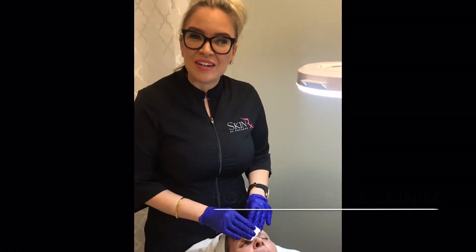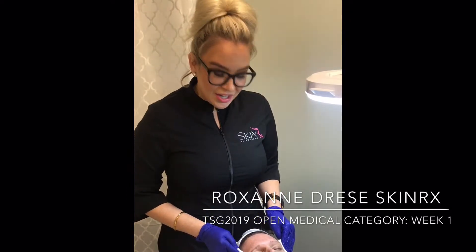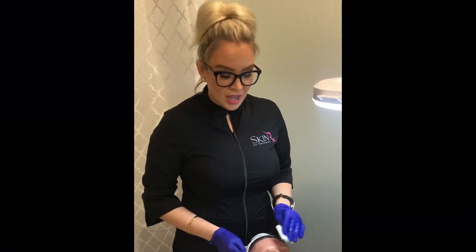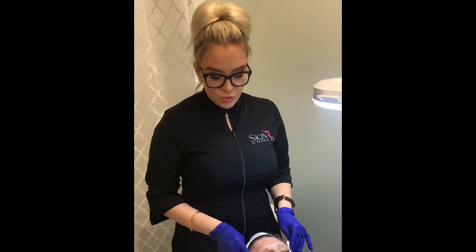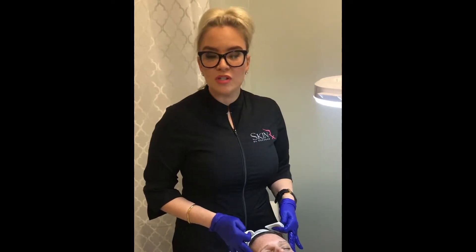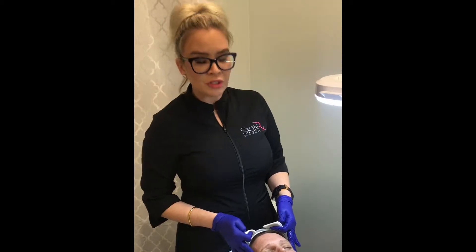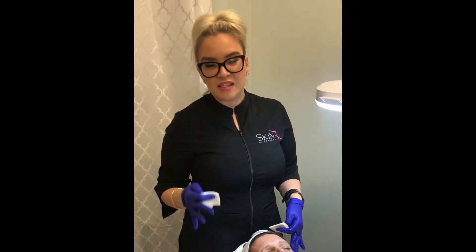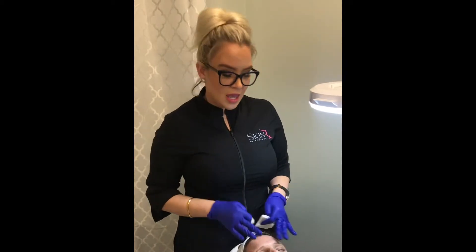We are here on week one of the Skin Games in the open medical category. Today Erica is going to have the Manda Clear chemical peel, and with this peel we're going to do quite a few layers. Her skin is nicely prepped — she's been using a product that has retinol acetate in it, so her skin has had nice cell turnover and she's ready for a good chemical peel.